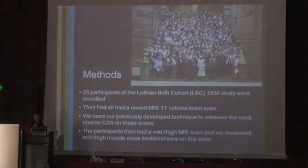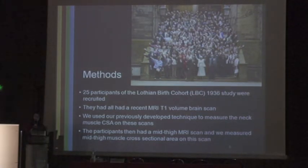As part of the Lothian Birth Cohort study, all participants have had a recent MRI T1 volume brain scan and had another one previously three years ago. We used our previously developed technique to measure neck muscle cross-sectional area on these scans. The 25 participants also had a mid-thigh MRI scan, and we measured the mid-thigh muscle cross-sectional area on this scan.